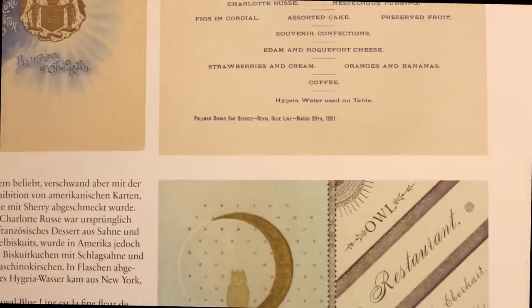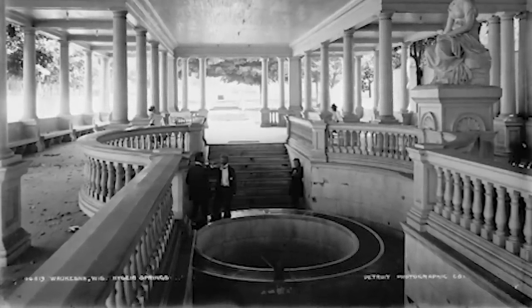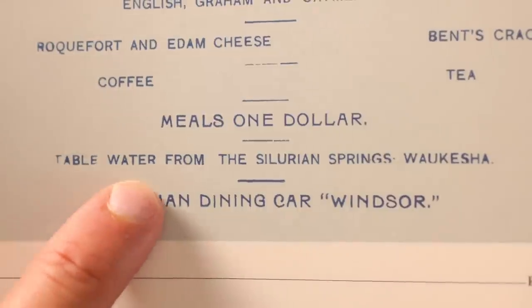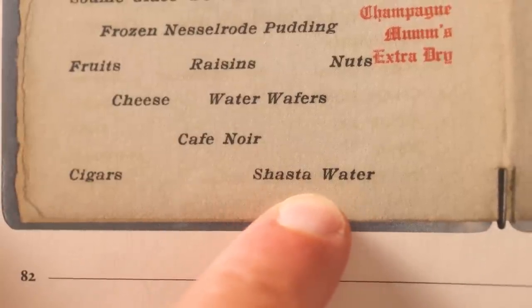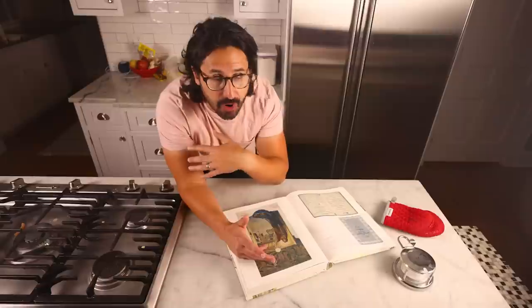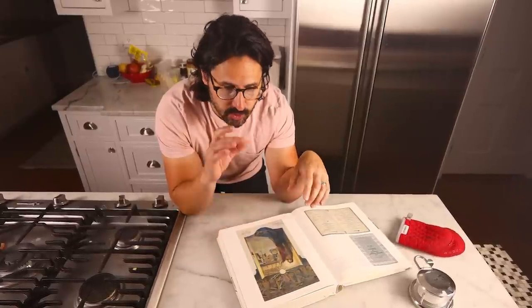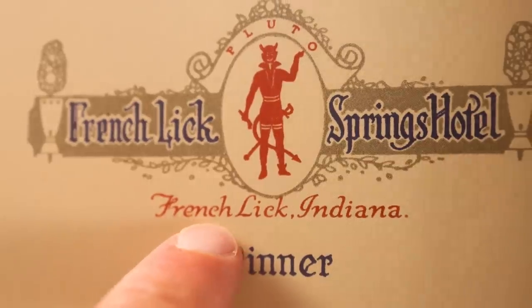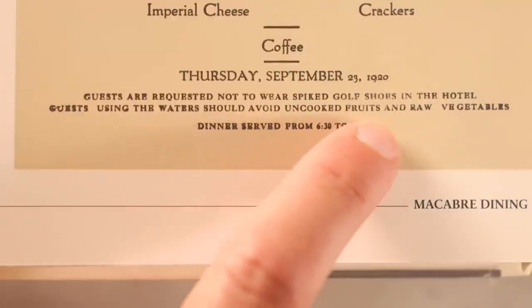Another thing I like on this 1891 railroad menu: Hygieia water used on table. Hygieia was a famous spring in Wisconsin named after the Greek goddess of hygiene. An 1883 dining car menu from the Pennsylvania lines lists table water from the Silurian Springs in Waukesha, Wisconsin. 1903 Los Angeles: Shasta water from the springs near Mount Shasta, California. Fancy single-origin spring water was a big health craze in the 19th century — sick people would travel to resort towns that sprang up around the springs, drink the water, bathe in it. A 1920 menu from a hotel in French Lick, Indiana notes: 'Guests using the waters should avoid uncooked fruits and raw vegetables' — code for sick people.